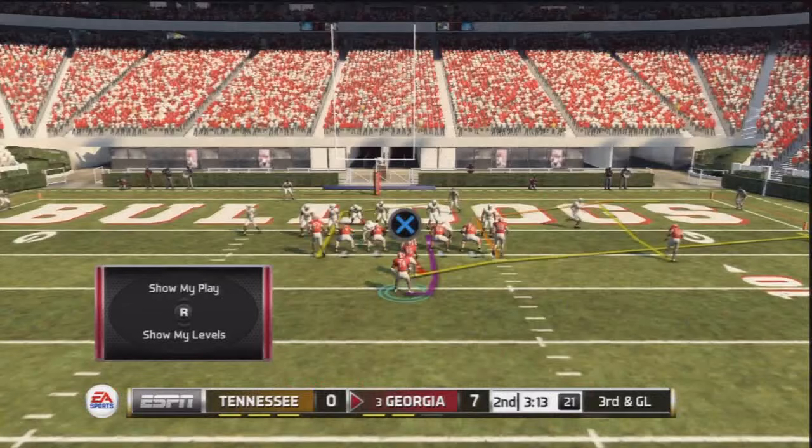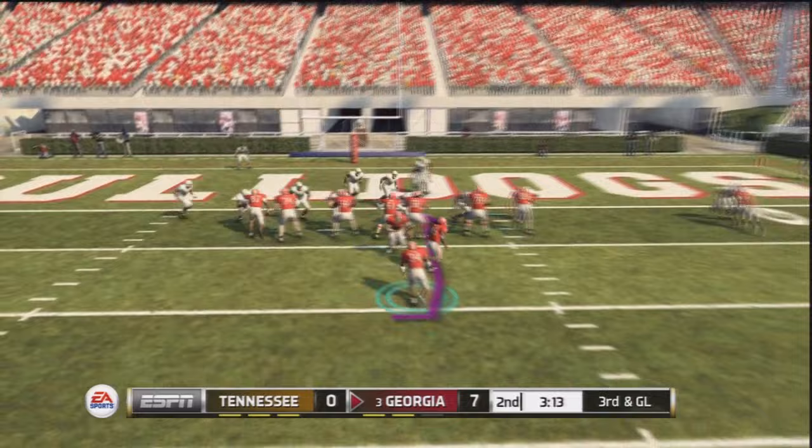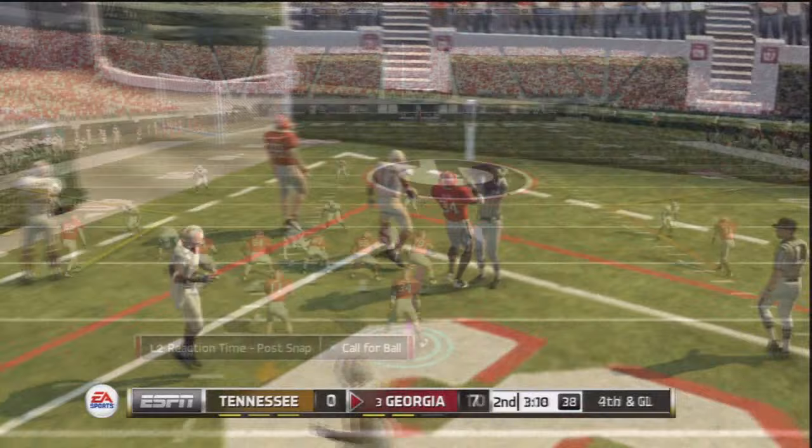Shoved out at the eight — not a bad run. Third and goal, looking for the play action, not running the ball. Faked the handoff, Herschel Walker goes to the corner of the end zone — almost picked off. We dodged a red zone turnover there and it's 10-7 now.